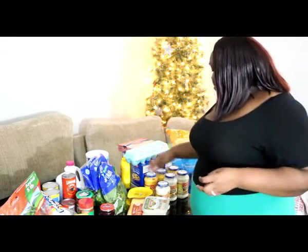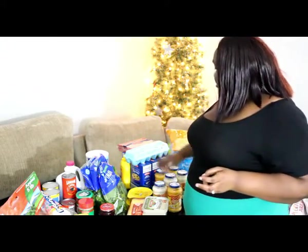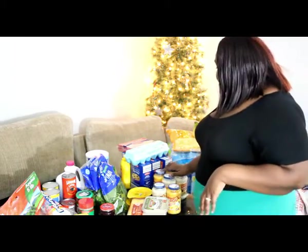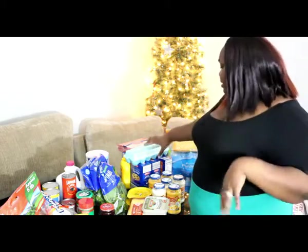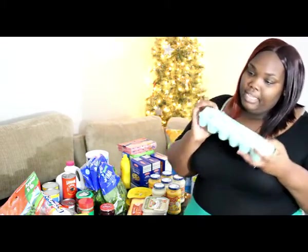Cheddar cheese. Then we have three cans of Ragu roasted garlic parmesan alfredo sauce. That goes in the shredded chicken, broccoli, and cheese alfredo pasta — it's so good, quick, freezable, and amazing.